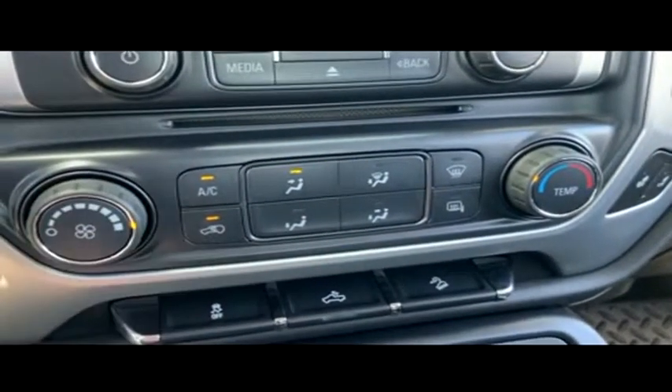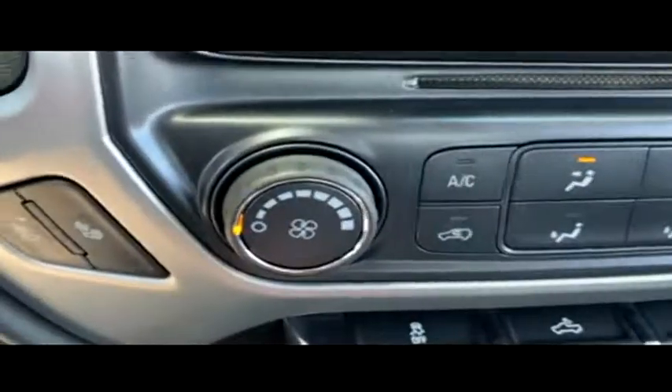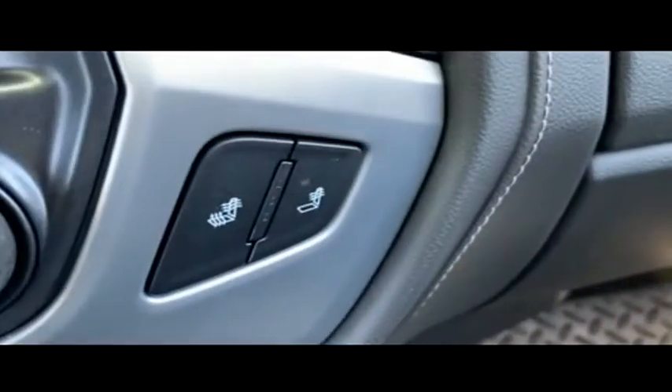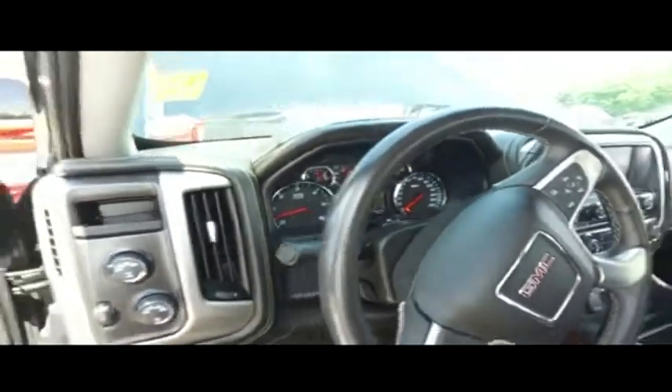Super cold AC blowing out Arctic air — let's turn that down before we get frostbit. Heated driver and passenger seating. Multi-functional steering wheel cruise control, 10,000 miles — still under factory warranty, check the description below.